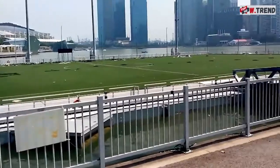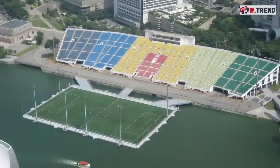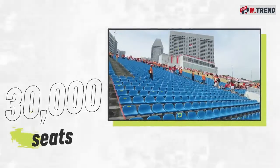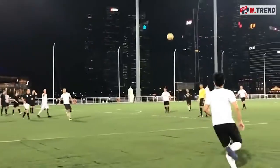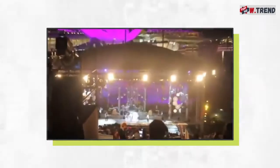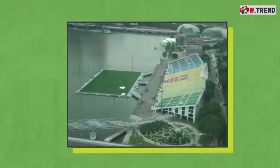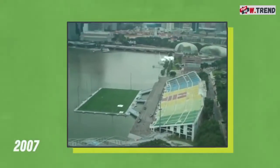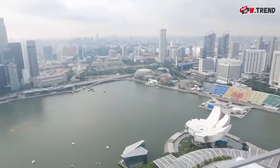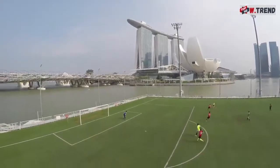If your idea of a good time is watching the game while relaxing by the water, the Float at Marina Bay is for you. The field is literally built on the water, like a sports-filled peninsula. On the land, you'll find a 30,000-seat set of bleachers. At roughly the size of a traditional football pitch, the Float is the world's largest floating stage. Created in 2007 as a temporary stadium, it never gave way to a permanent one and took on a life of its own. You just won't often see a soccer match there.